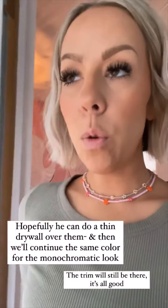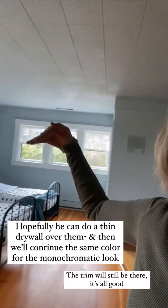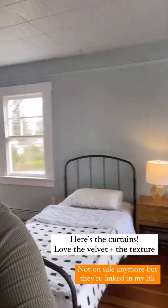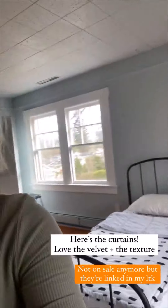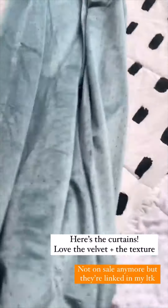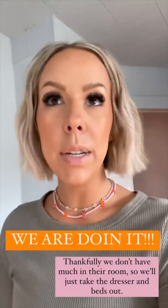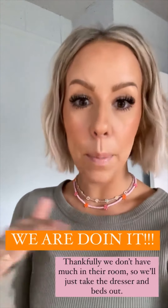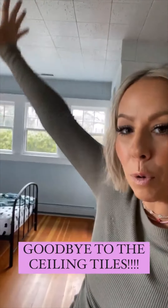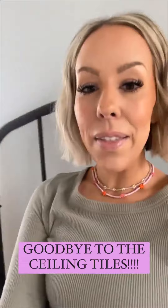You can do a thin drywall or skim over the ceiling tiles. We will take the blue and go all the way up to the ceiling again, because I really do like the monochromatic look. I was ready to hang my curtains, but I'm so glad he came and said we need to empty everything out, get the beds out, all the things — because it's a messy job. You lay down paper, mud the ceiling, all those things. He said it's doable, so I'm very excited. We will finally be saying goodbye to the ceiling tiles!